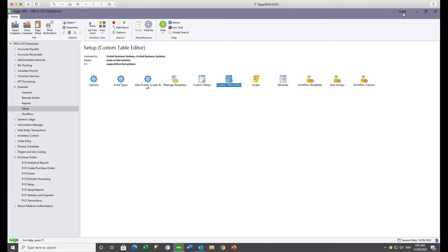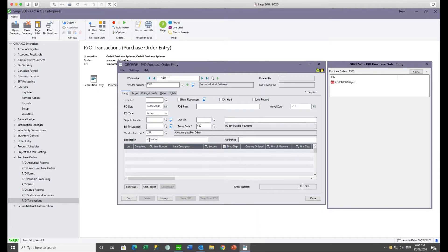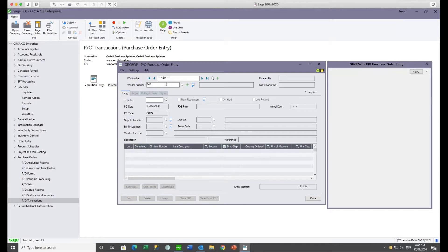Logged in as Sue, I'm creating the first PO — a small stationery PO for a quantity below Sue's delegated authority of $1,000. As soon as the PO is inserted, the workflow kicks in. Because it's under $1,000, it sends an email and web form to Steve, the financial controller, to approve. The purchase order is immediately put on hold, which we can see on screen.